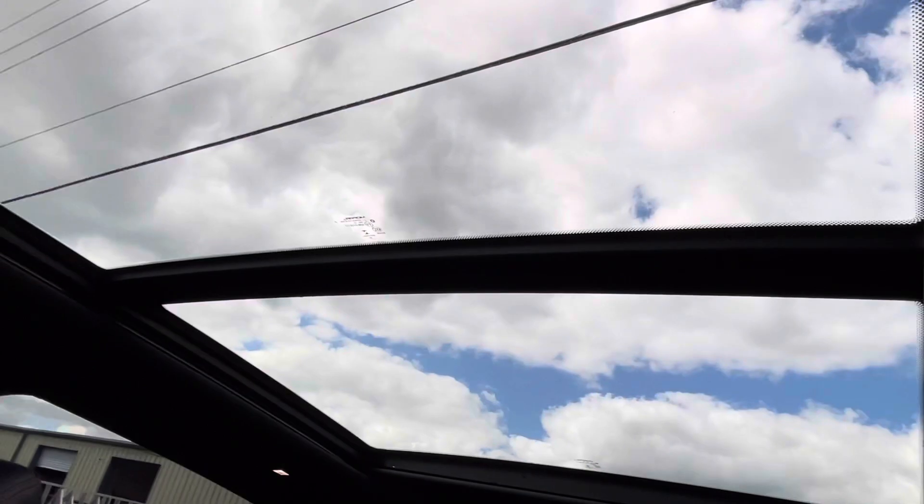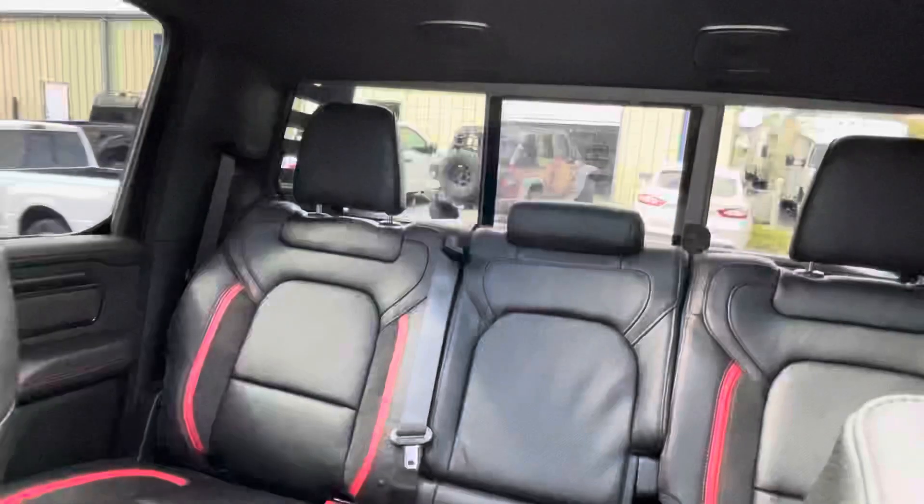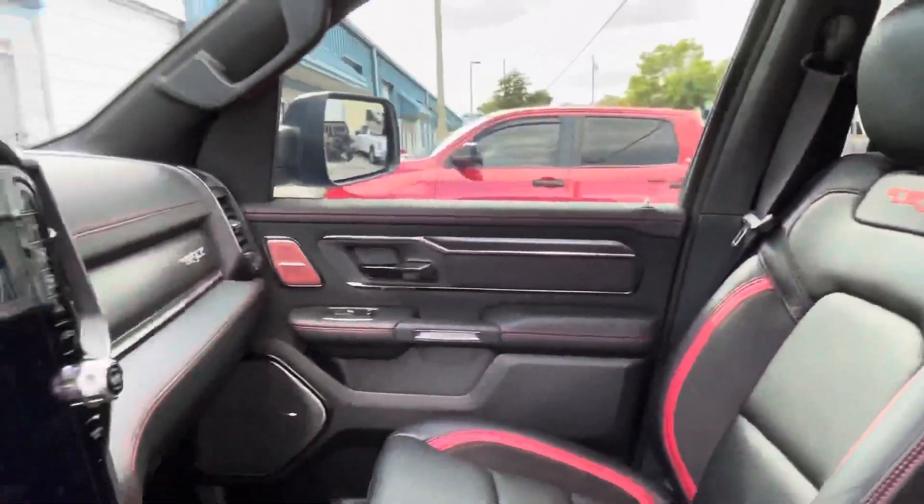We even did the windshield and we also did the sunroofs. We did a clear Lumar Air 80 on the sunroofs to keep out almost half of the heat and all the UV. As you can see, this truck looks super clean, super nice, straight off the showroom floor.